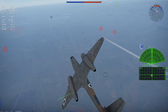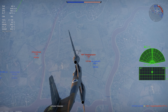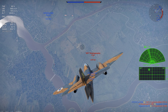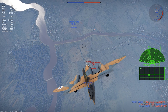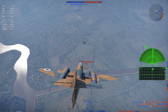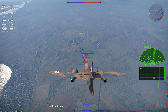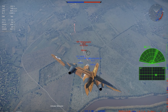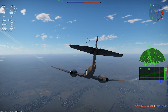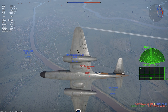The Gloster Meteor was the first British jet fighter to enter service, being operational at the end of World War II. You might think that as the first Western jet fighter, it would have been quickly superseded by more modern designs and retired after just a couple of years. But not so much — the Meteor actually remained in production until 1955, and wasn't fully retired from service until the 1980s.